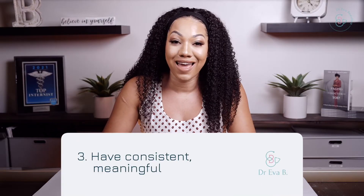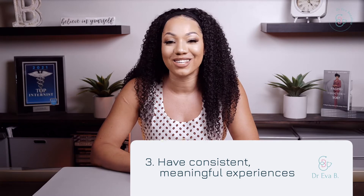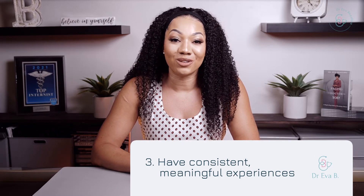Third: experience. Whether it's clinical experience, volunteering, or research — or ideally all of them — do not drop this aspect. With hands-on learning, you gain points to support your education and what you have been studying for over the past four years.